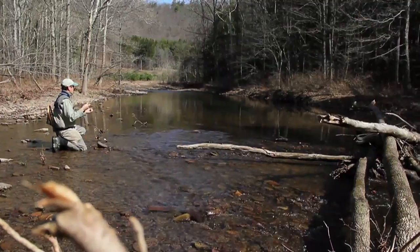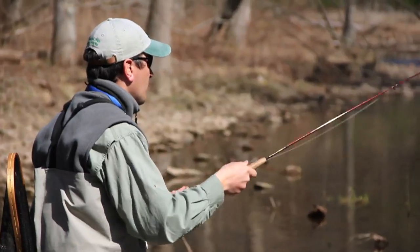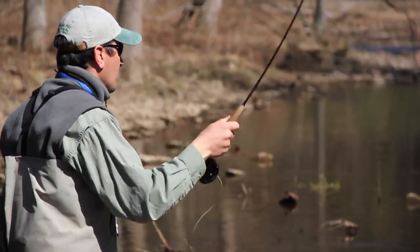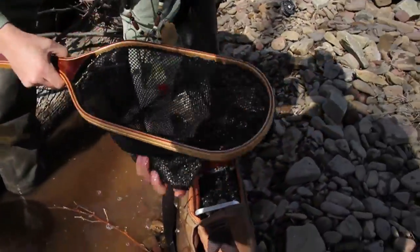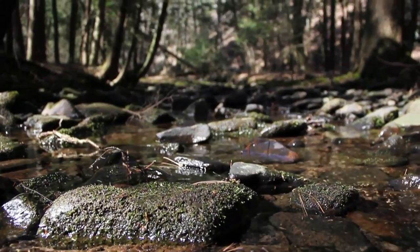We're working here today in the Upper Savage River, which is a special native brook trout management area, and we are radio tagging fish so that we can follow their movements to determine where they go seasonally, particularly in the summer months when the water gets warm.